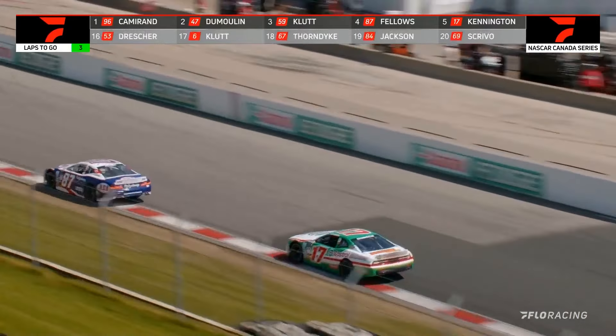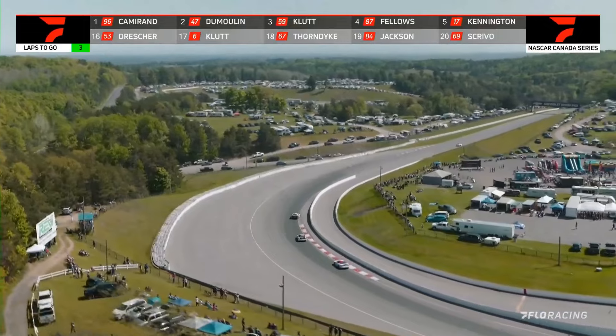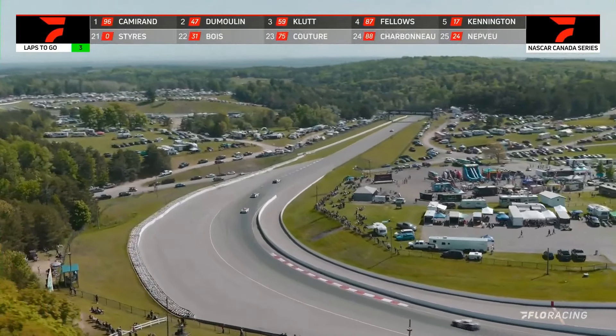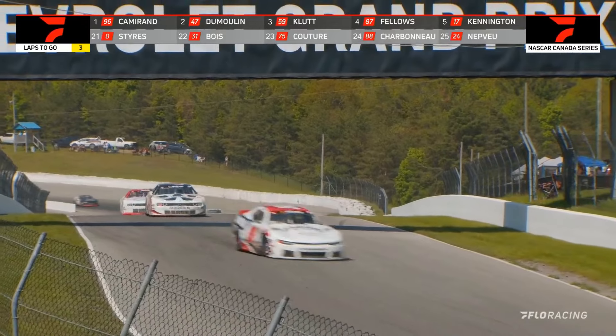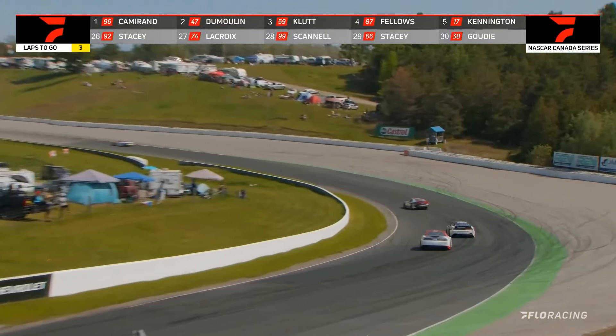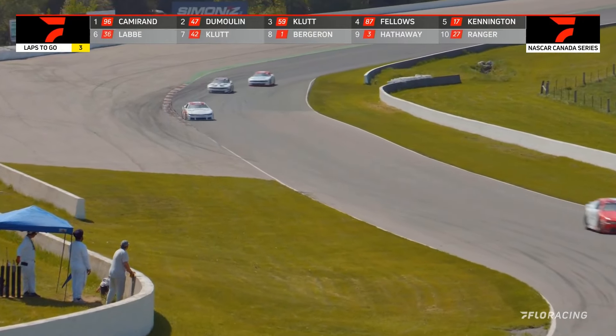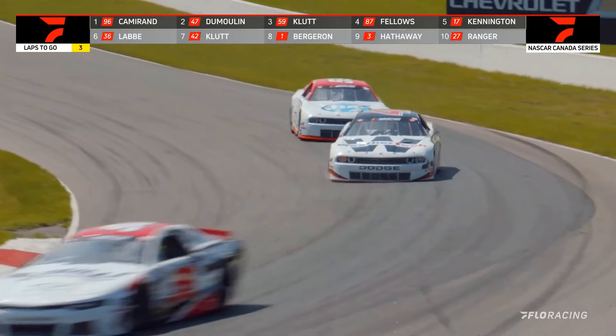Lap number 48 going up on the board. We've got three laps remaining, and it is Cameron, Dumoulin, and then Gary Klute one, two, three. Checking the lap times — they're down into the minute 23, so all of these drivers in that front trio are on the ragged edge, and it looks like they're going to be coming up to a slower car.